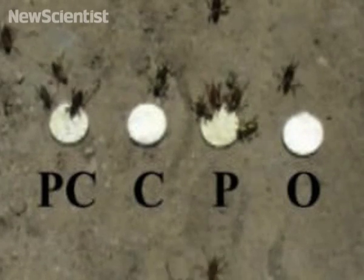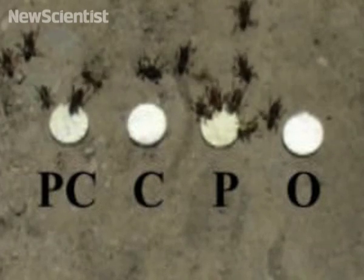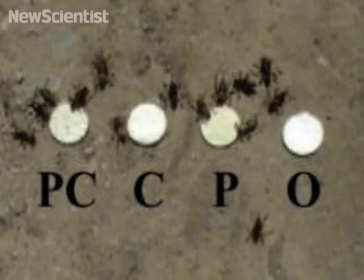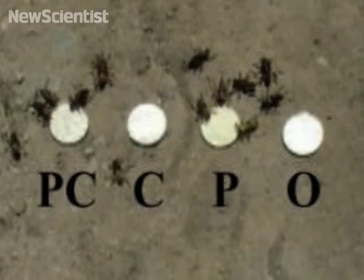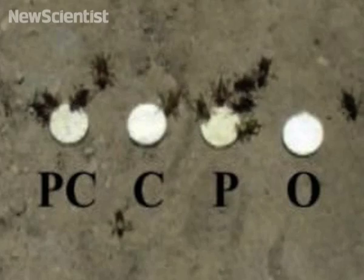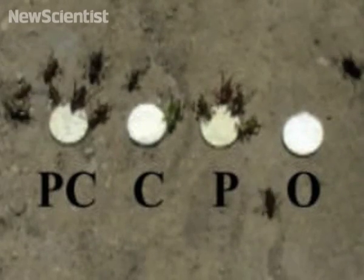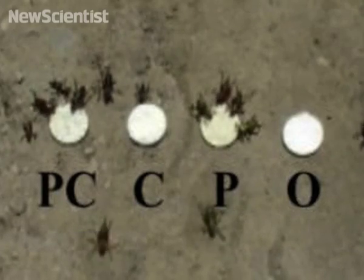Diet O contained neither protein nor carbohydrates. Diet P was full of protein, Diet C carbohydrates, and Diet PC had 21% of both nutrients. The crickets clearly preferred the protein diets, and there were often up to 13 crickets fighting over the protein snack at any one time.